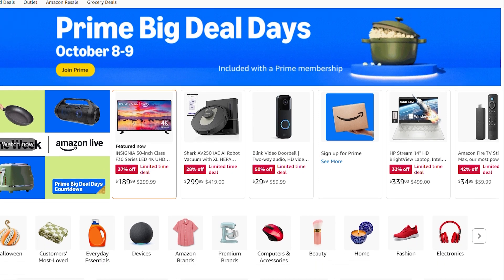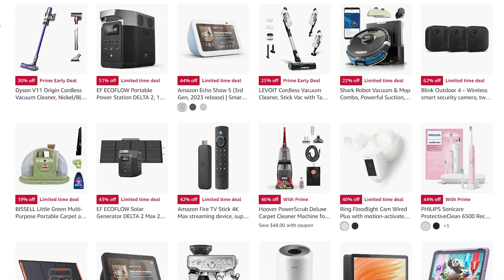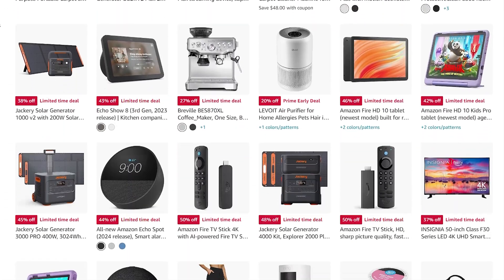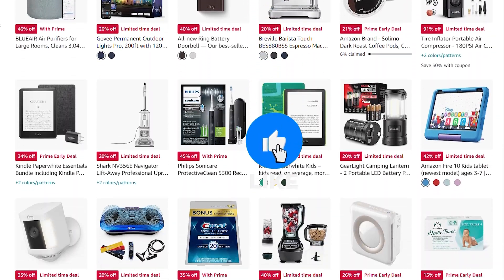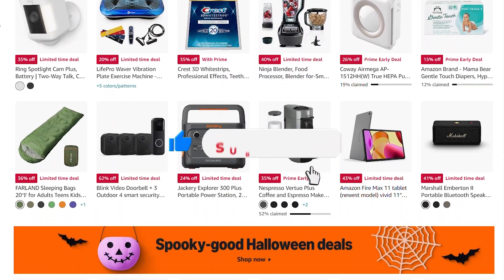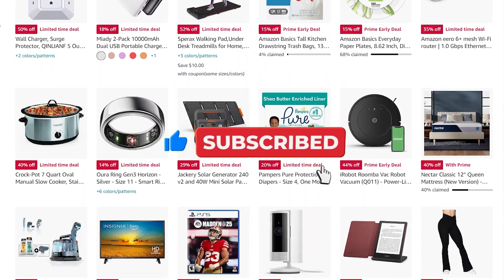That's it for this video on unmissable Amazon Prime Big Deal Day Sale deals in October 2024. We hope you found a great deal for yourself. Do like, share, and subscribe to get more from Up on Top, and share your thoughts in the comments section below.